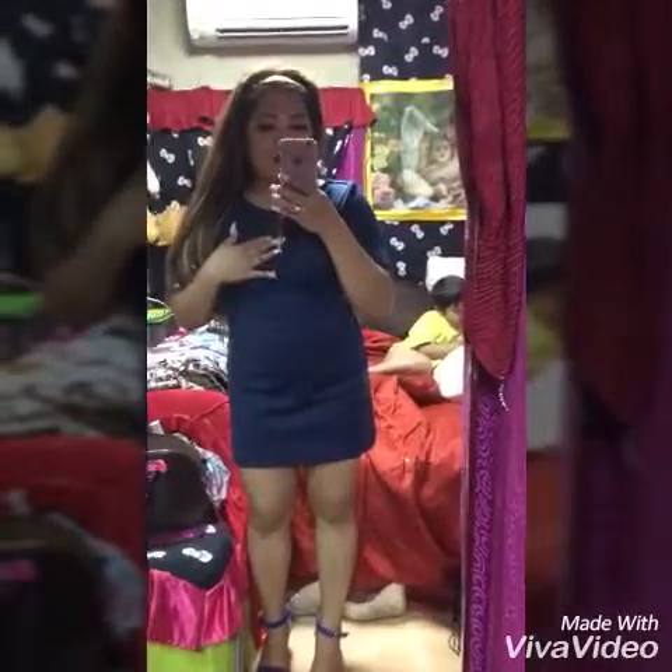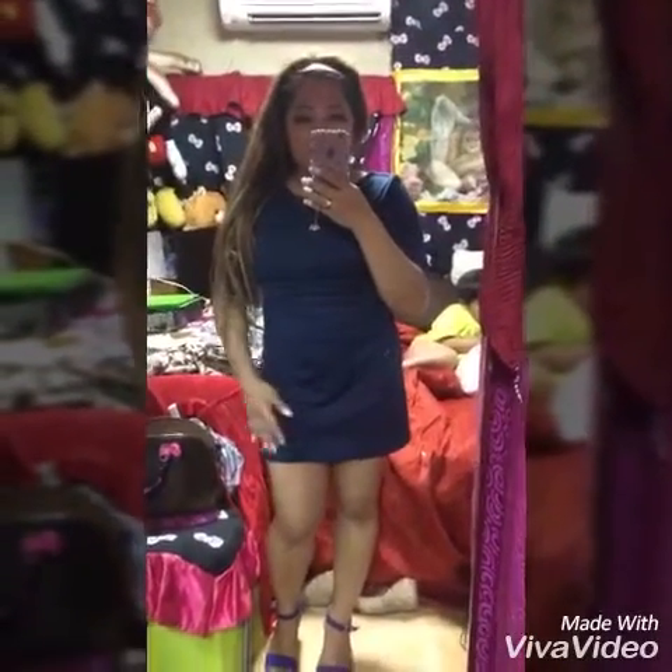I think I need to add only some accessories to this plain color navy blue dress. My baby boy is in my back.